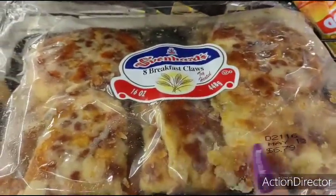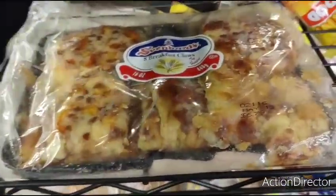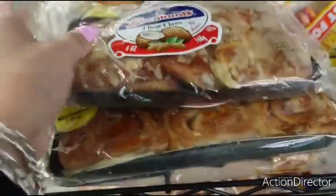I would have gotten these, but they kind of look a little funky. Plus the expiration date is May 13th — they look a little worn out. But the rest look fantastic. These are a dollar. Ooh, coconut bear claws.